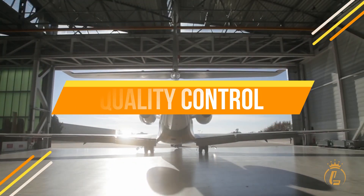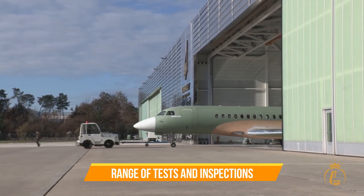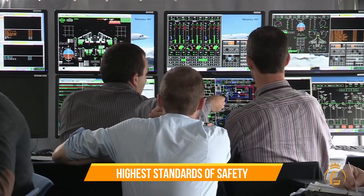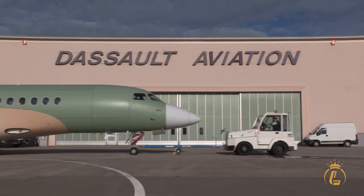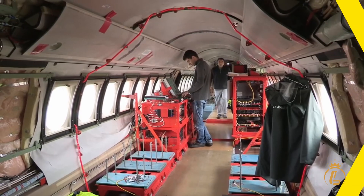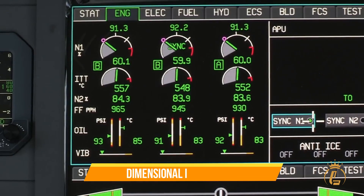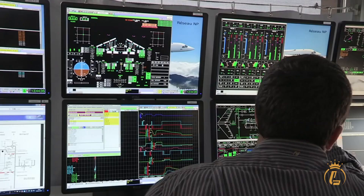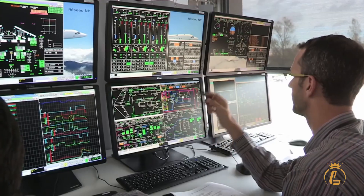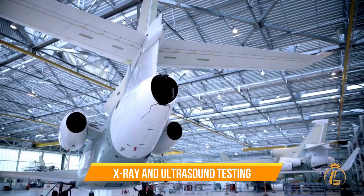The final phase of the Dassault Falcon 10X build process was quality control. This involved a range of tests and inspections to ensure that the plane met the highest standards of safety and performance, including stress testing, fatigue testing, and systems testing. The quality control process also involved visual inspections, dimensional inspections, and non-destructive testing to identify any defects that could compromise the safety or performance of the plane. The quality control team used advanced tools and techniques, including x-ray and ultrasound testing.